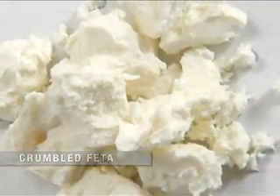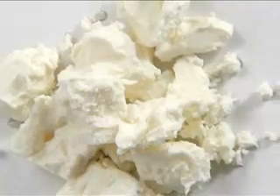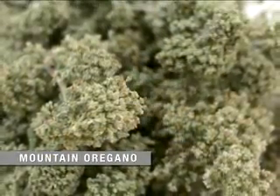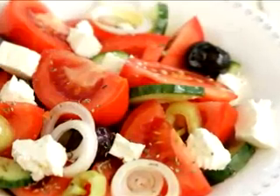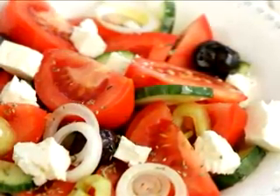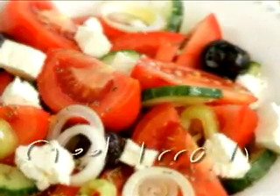That way you use less and save calories without taking away from the flavor. Sprinkle in a little Greek Mountain Oregano and voila, your classic Greek salad, perfect for a summer day, is ready. Thanks — Diane Kochilis, bringing you the best Greek cooking at Greek Food TV.